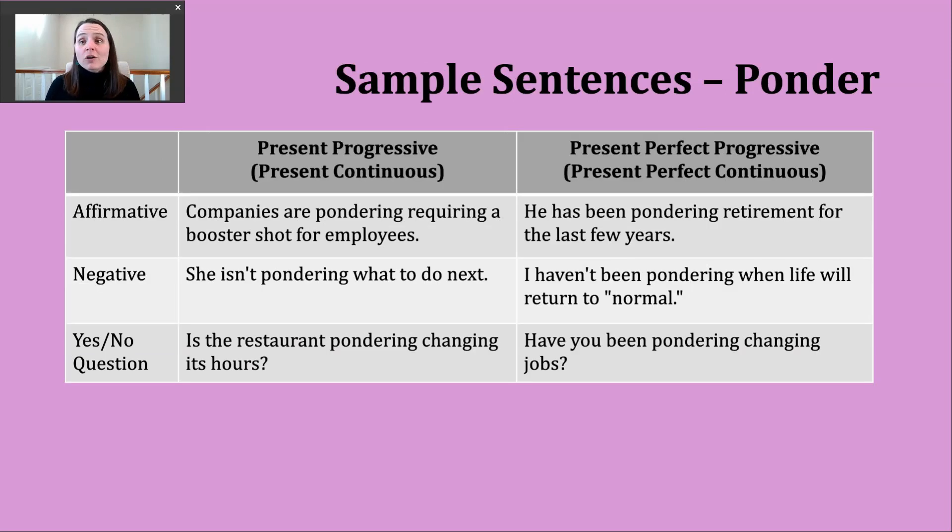Let's continue using our verb of the day, ponder, in a couple of different verb tenses. Today we're going to practice the present progressive — sometimes books and teachers will call this the present continuous; they mean the same thing. To make this verb tense, we need two parts: a present form of be, and then the -ing form of our verb, to make an affirmative sentence. We use this tense to talk about something happening right now or something that is in progress.